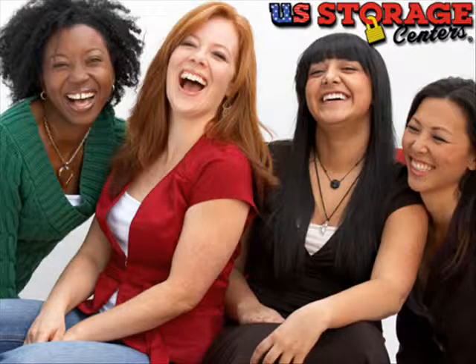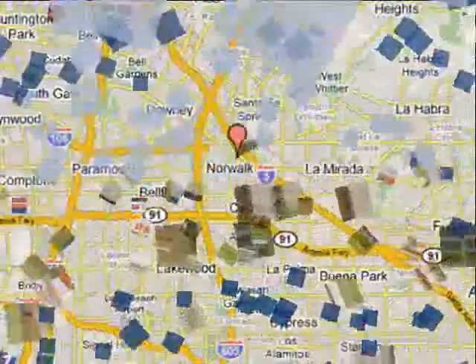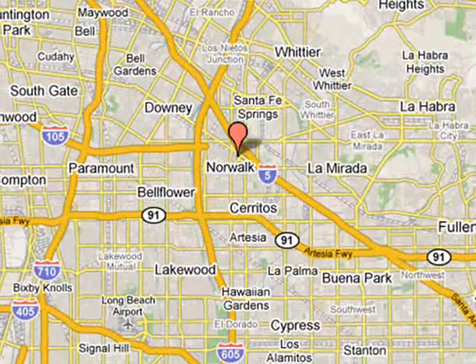Welcome to U.S. Storage Centers in Norwalk, California. We are conveniently located at 11971 Foster Road, Norwalk, California 90650, and serve residents and businesses in Carmenita.